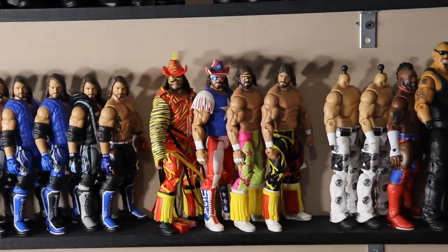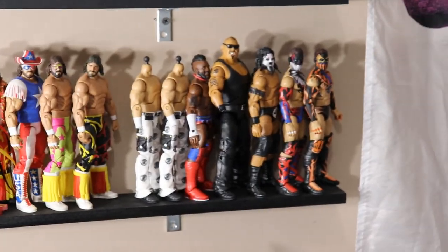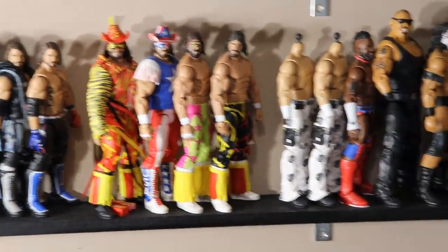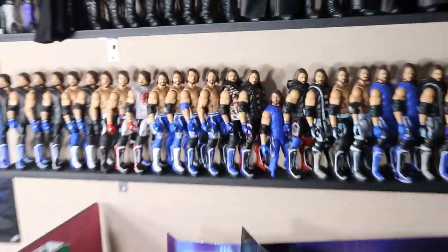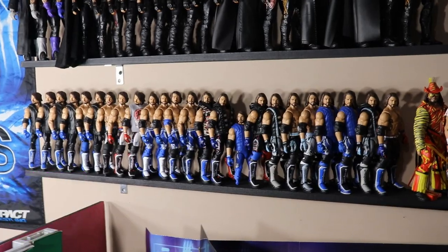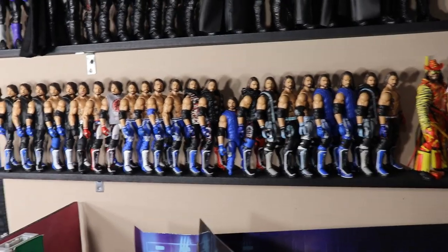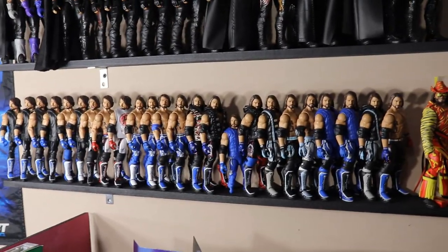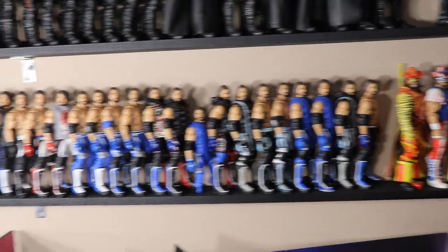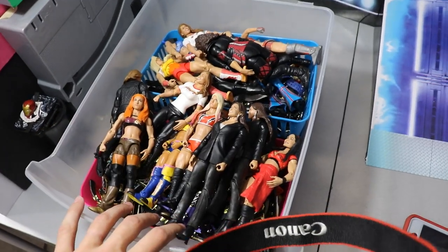Moving down we have AJ Styles, Macho Man, and some random custom figures grouped together. For the randoms we have 7, for Macho Man we have 4, making 11, and for AJ Styles we have 24 — so 11 plus 24 is 35. Last year we only had 8 AJ Styles figures, and now we have 24. That's 16 more AJ Styles Elites over the course of a year — I must have been on an AJ Styles splurge.